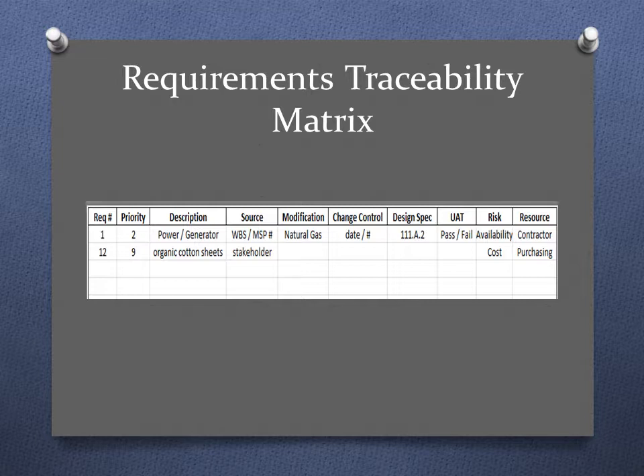We have user acceptance testing indicated — did it work, did it pass or fail? The resource in this case would be our contractor building the shelter. The other requirement listed is organic cotton sheets, where the source would be one of the stakeholders. This sounds silly, and it's intended to be. When teaching a class, I want to make sure there's level ground for everybody to participate, so no one dominates the conversation based on personal experience. A fun, silly learning environment gives everybody the opportunity to participate.